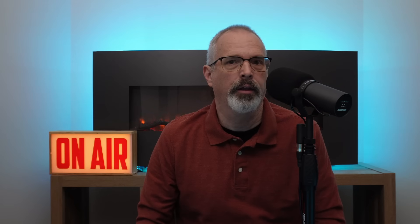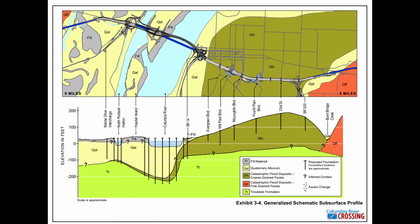I'd like to thank our channel members — I recently offered a single-tier membership, and this really helps me continue producing videos at least on a weekly basis. Now here's the soil and bedrock profile at the site of the bridge crossing across the Columbia River. This shows sandy soils, approximately 30 feet of water depth, and sandy alluvial soils extending as much as 200 feet until the contact with the basalt bedrock.